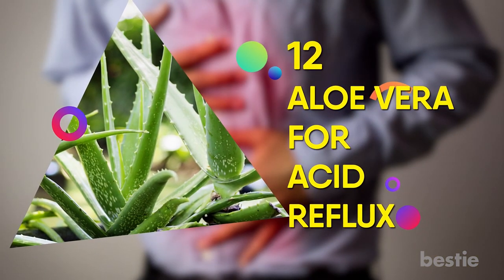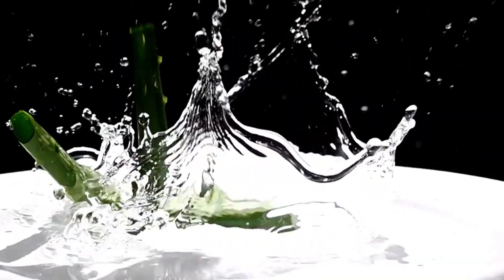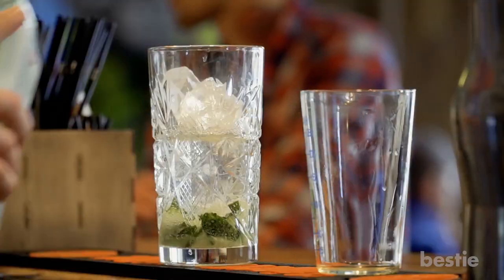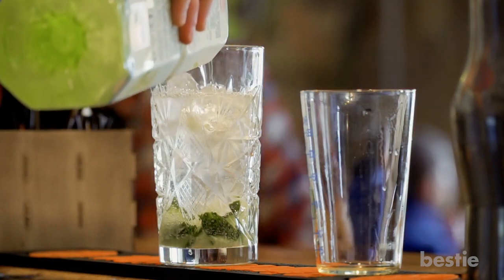12. Aloe Vera for Acid Reflux. Aloe vera contains enzymes that help neutralize stomach acid and calm inflammation that may be caused by acid erosion. Just pick up aloe juice at a store and drink it every day prior to a meal for relief.